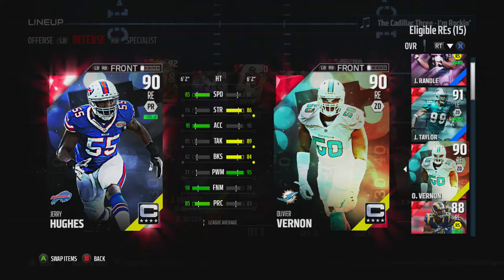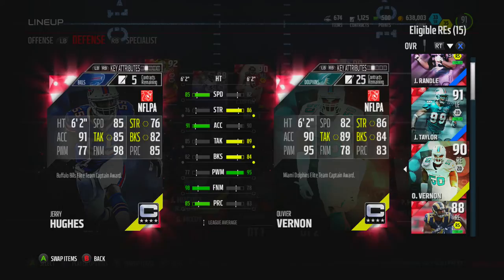Here's the compared stats. 85 speed Hughes, 82 for Vernon — stronger though. Tackling is nice, block shed and power move are also nice. I mean, these guys are really, really close. I'm liking the Hughes so I don't know who I'm going to keep yet, but here we can take a closer look at his stats.